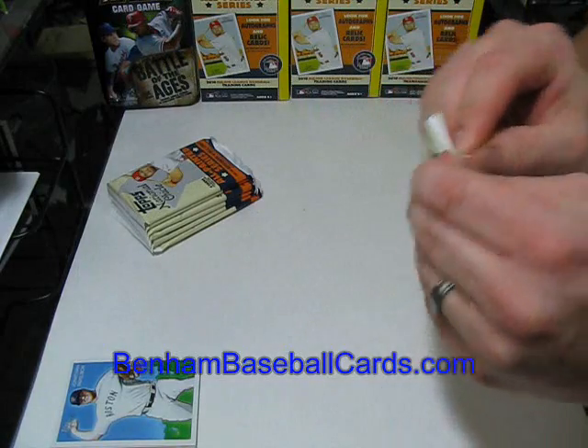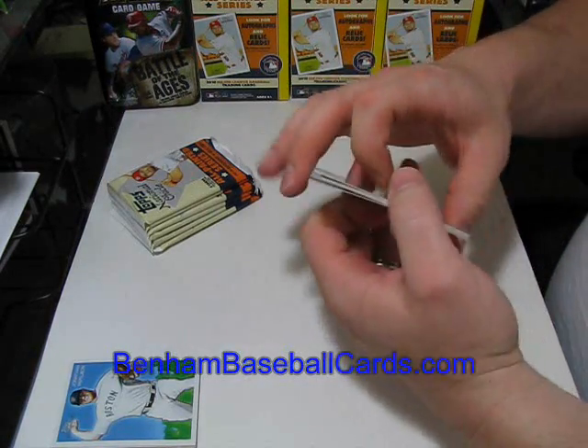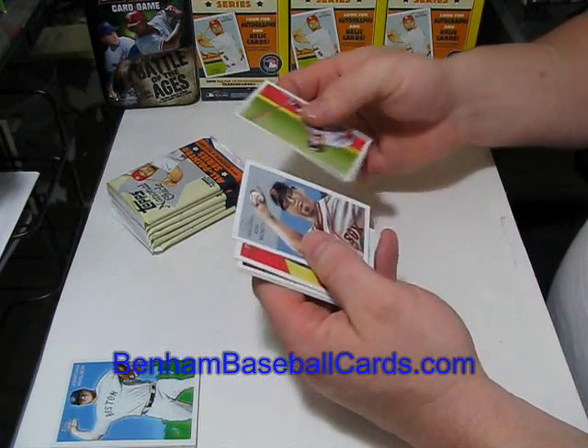I'm not sure off the top of my head which ones are SPs and which ones are going to be in the retail checklists. I know all the SPs and the rookies are all at the end of the set.